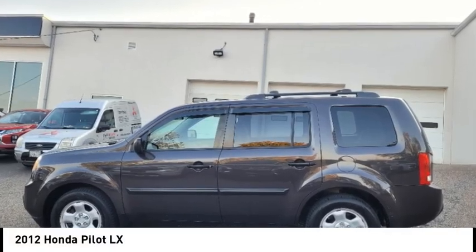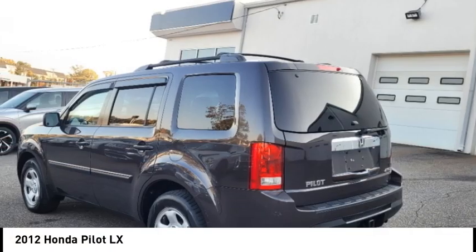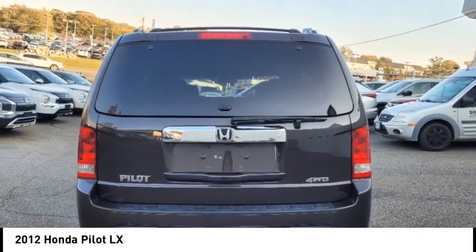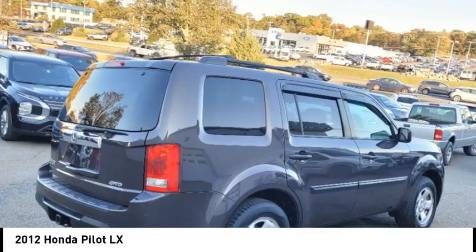Come test drive the 2012 Pilot. Optimal utility. Indulgent interior. Powerful performer. You'll be ready for almost anything in the Honda Pilot.